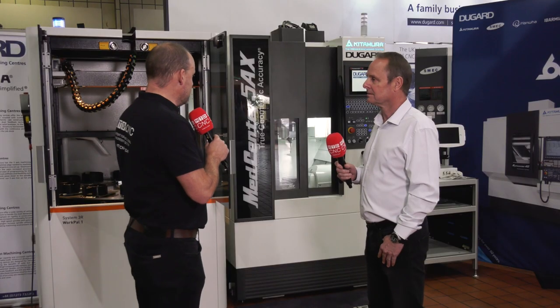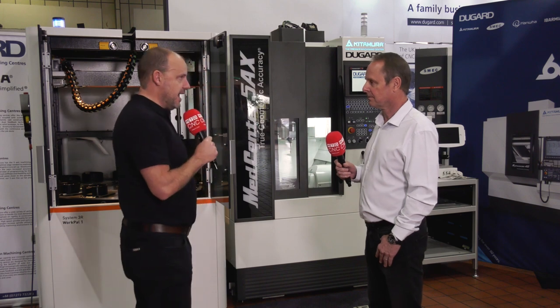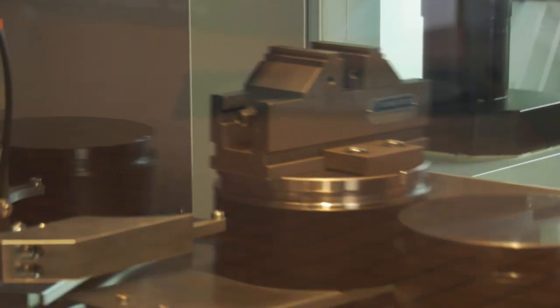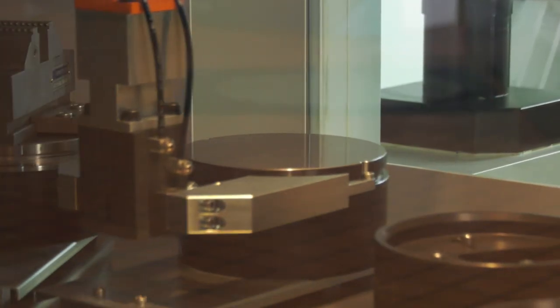Eric, we're here in Hove at your headquarters, standing in front of a Kitamura MedCenter 5AX. We have seen this machine before, but for those that haven't seen that video, it would be good to learn about this particular machine, and then we'll talk about the automation. So how good is the MedCenter?